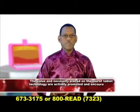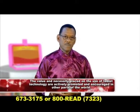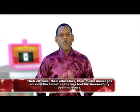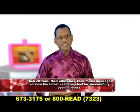The value and necessity placed on the use of tablet technology are actively promoted and encouraged in other parts of the world. Their citizens, their educators, their media messages all view the tablet as a key tool for successfully opening doors to a child's educational development and learning experience.